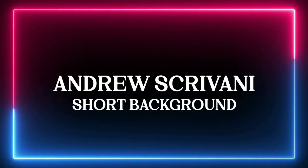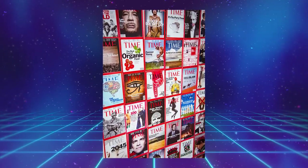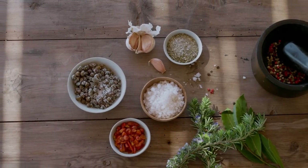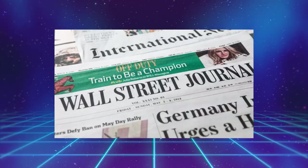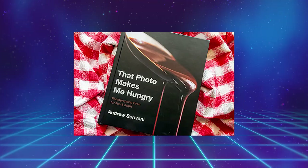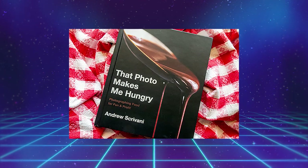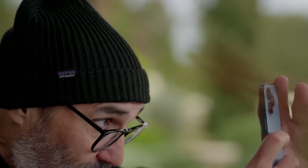Andrew Scrivani — a short background. Before we get into the details of the course, it would be best to get to know your instructor. Andrew is a popular food photographer. Since 2002, he regularly contributed to the New York Times magazine. His amazing works are featured there. He also shot for the Wall Street Journal, Food Arts, and Edible Manhattan. He even spearheaded popular shows like the Chew Cookbook series for ABC Network, and has a book entitled That Photo Makes Me Hungry, which became a major hit sold on a global scale.